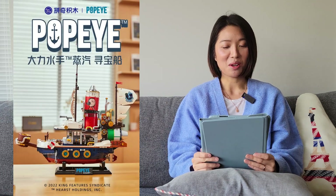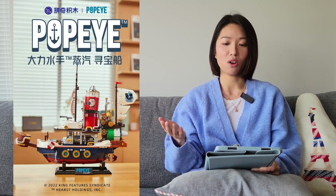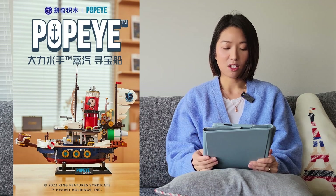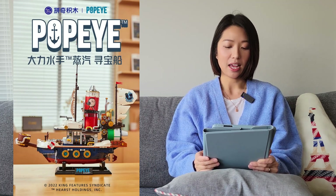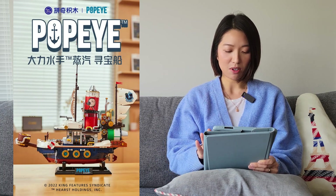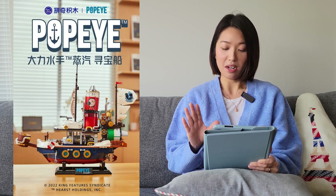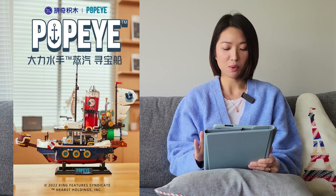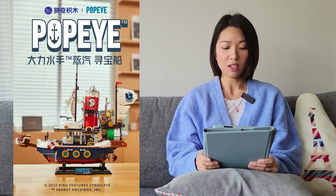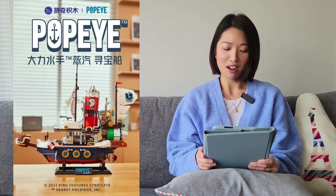The next one is from Pantasy. They do a lot of authorized sets and I love seeing authorized sets. This one is a collaboration with Popeye — it's the ship, and it looks really cool. I think if you're a fan of the series this is definitely cool, but I'm not a particular fan of Popeye so I won't be getting this.